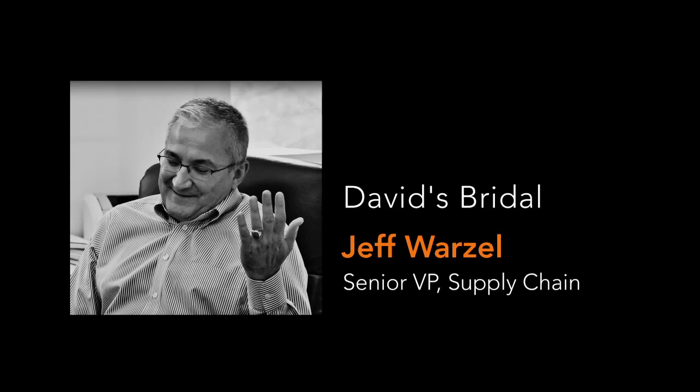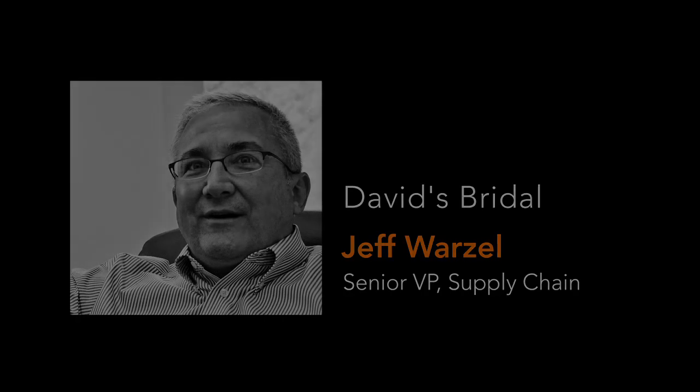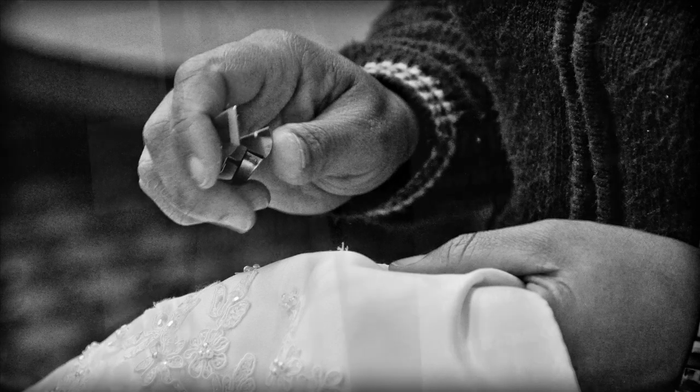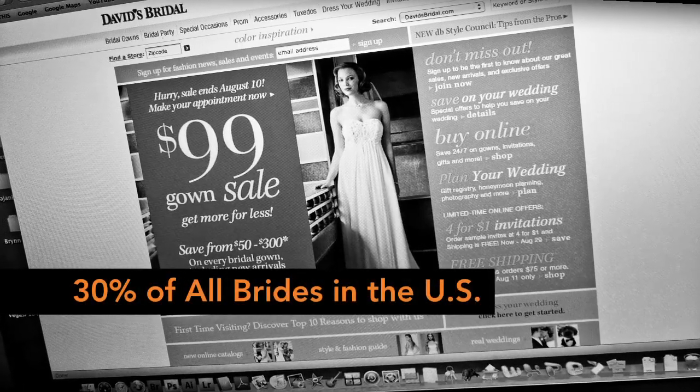I think the biggest challenge of the supply chain is the product must get there in time for that event. Over 30% of all brides in the U.S. buy their gowns at David's Bridal. The point is, the stakes are really high in this business.